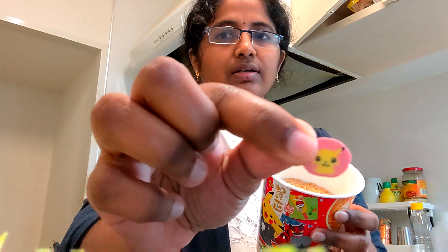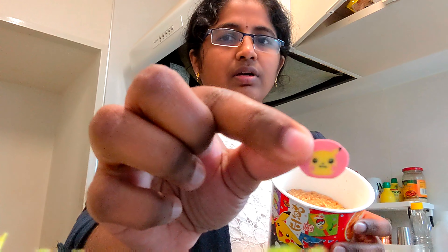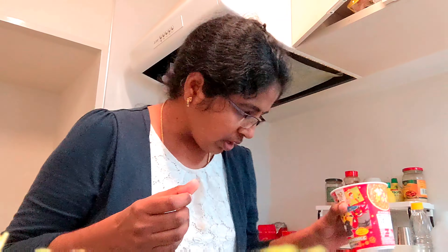The noodles are ready for hot water. There are baby pink color and yellow color varieties. I am going to put it here — it is crispy.